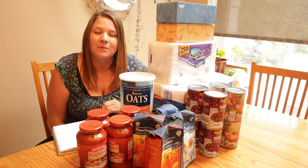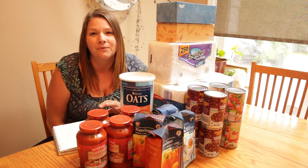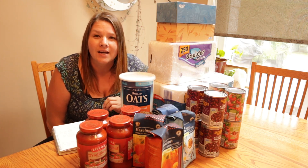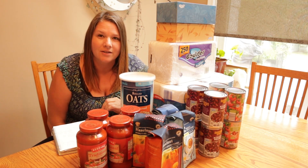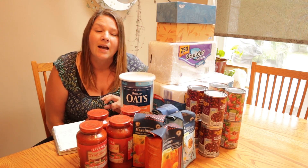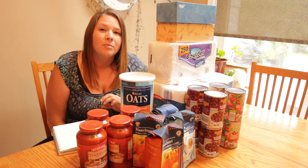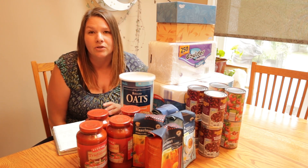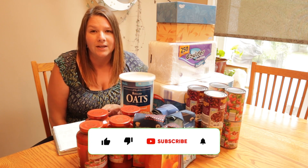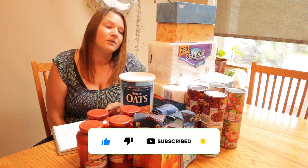Hello and welcome back to Journey with Rebecca. My name is Rebecca and this is week three of my four-week series of stocking your pantry on a budget. If you have not checked out the first two videos in this series, I will link them below. Please feel free to go ahead and check those out. Also make sure you are subscribed and hit that notification bell so you are notified the next time I put out a video in this series.